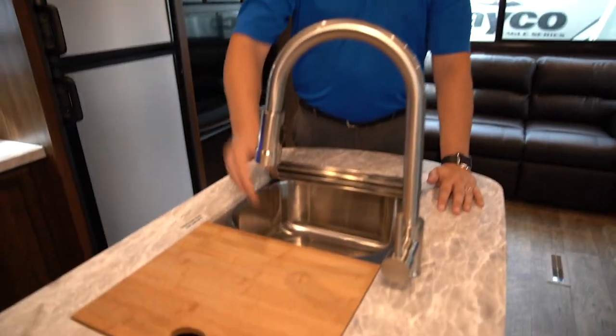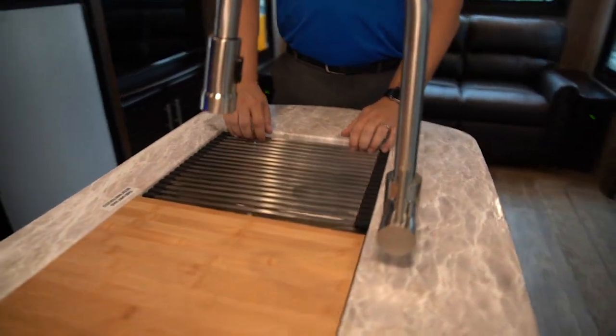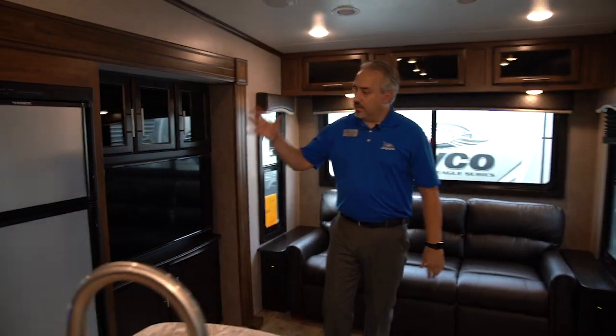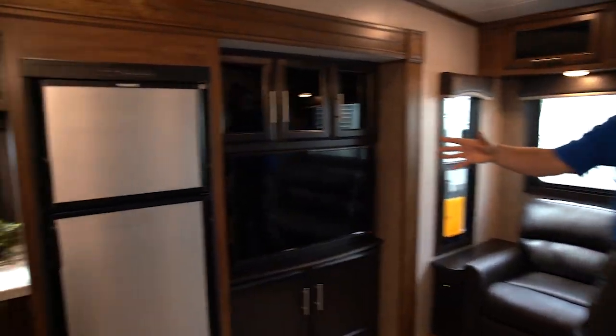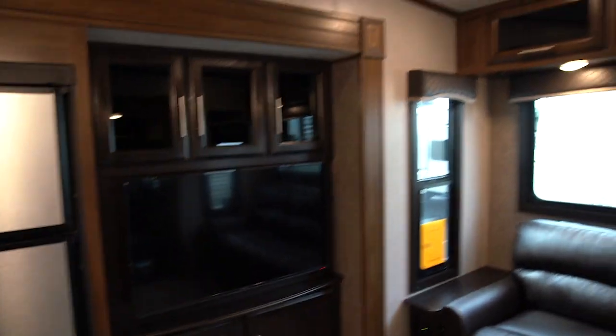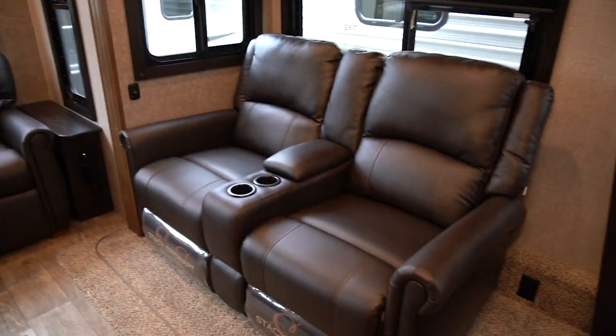Over here we have our stainless steel sink with an awesome faucet, a bamboo sink cover, and a roll-up strainer. There's an eight cubic foot fridge and a nice entertainment center in this area, right across from the theater seat. The rear sofa rounds out this living space.